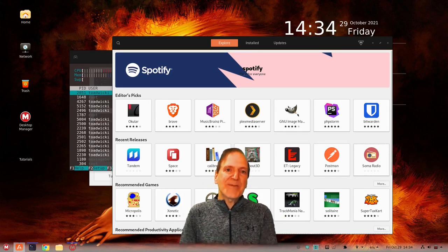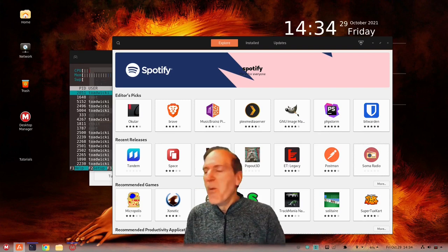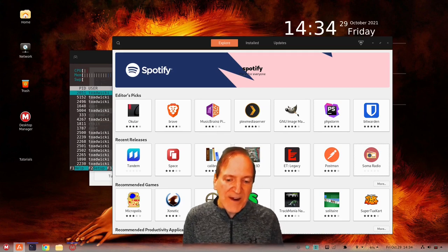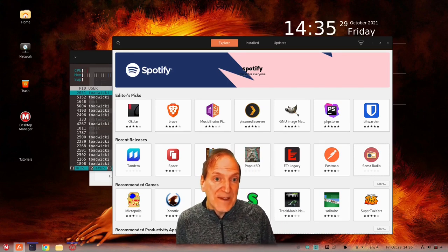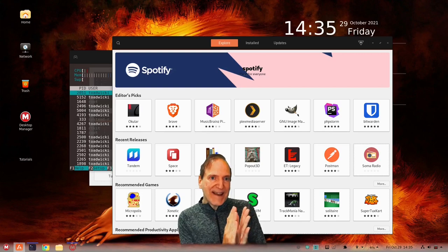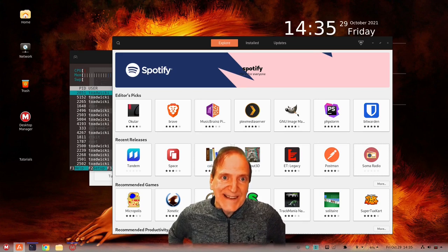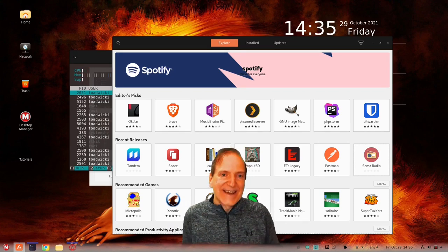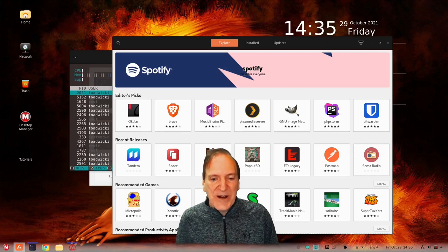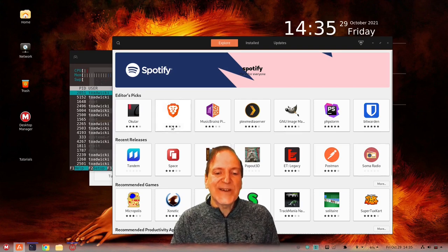I see the game 0 AD in the recommended section — I should make my own clone, re-skin it and call it 0 BC. It kind of makes me wonder if back in 0 AD they ever argued about when the point went from BC to AD. Yeah, I probably gave them something to think about back then since they didn't have any video games or computers. Anyway, clicking on Brave here to take a look.